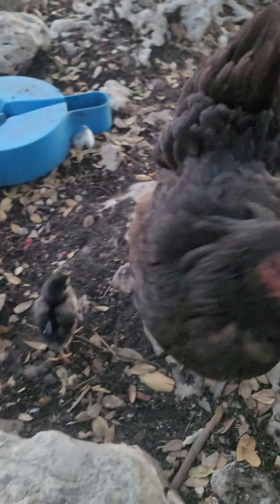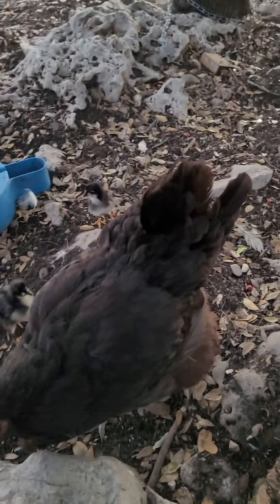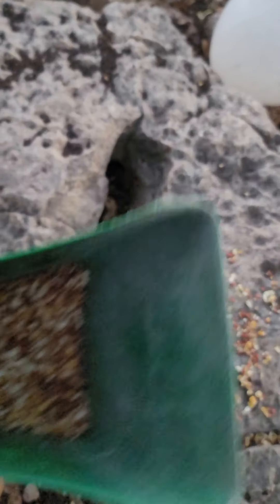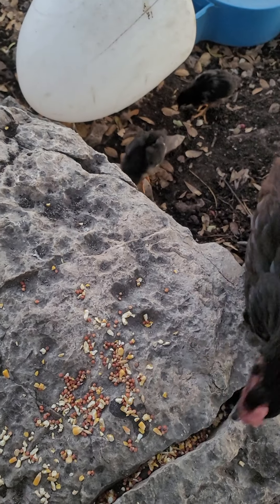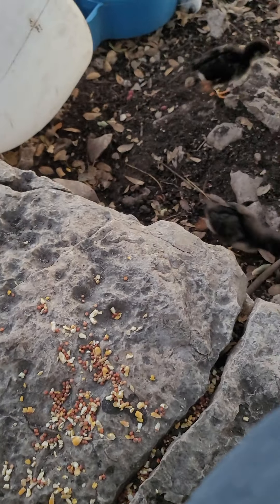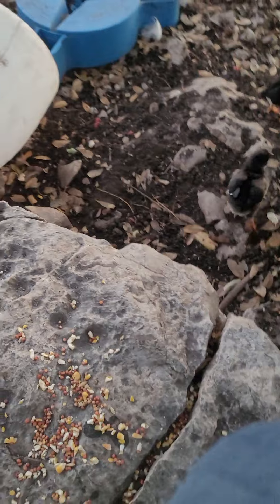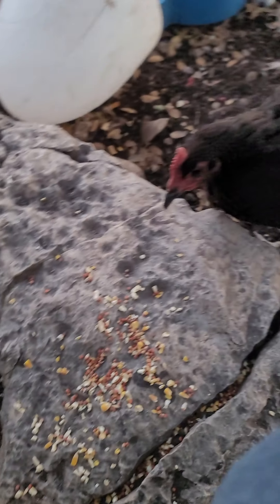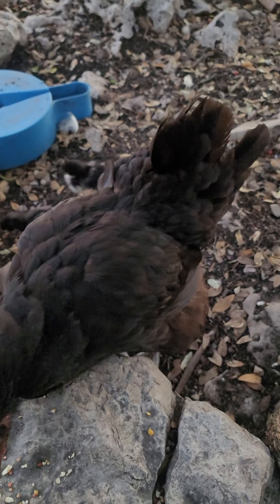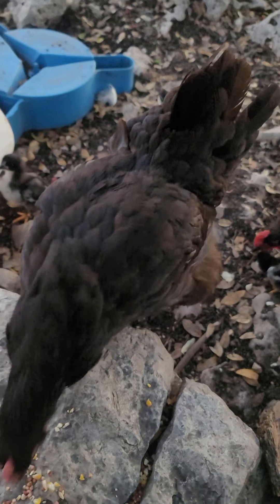Let's catch one and get a close look at it. There we go. How are you doing, little guy? Oh, you are packed full of food. That's how we like our chicks. It's okay. Put you down, just wanted to get a look at you. We don't run off too far. They're definitely warming up to me, which is good.